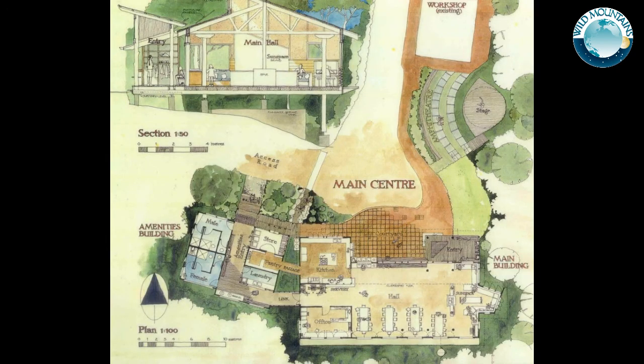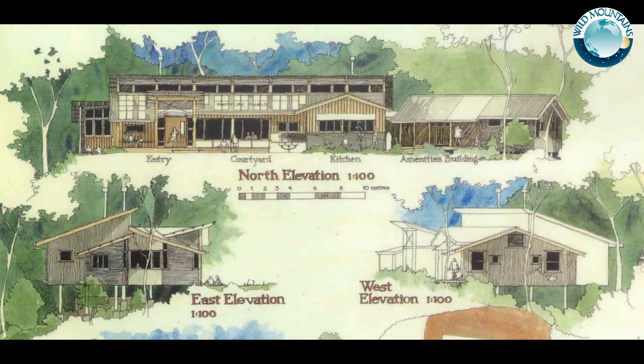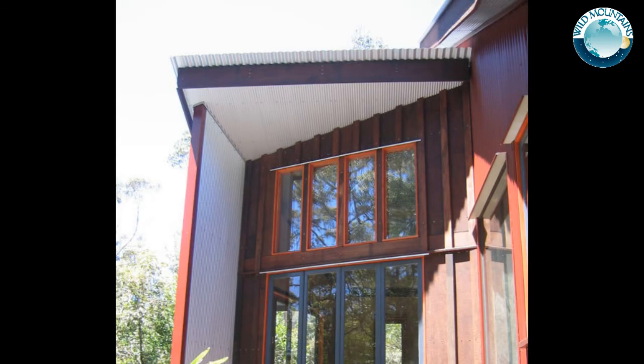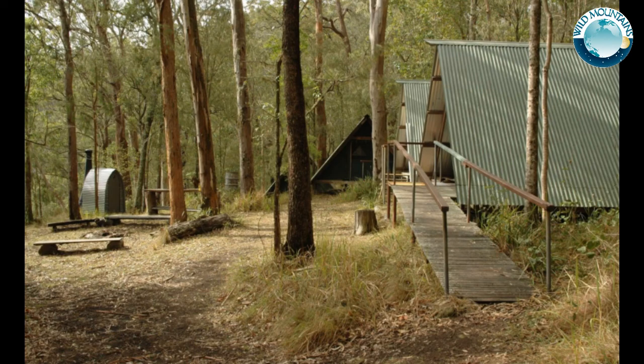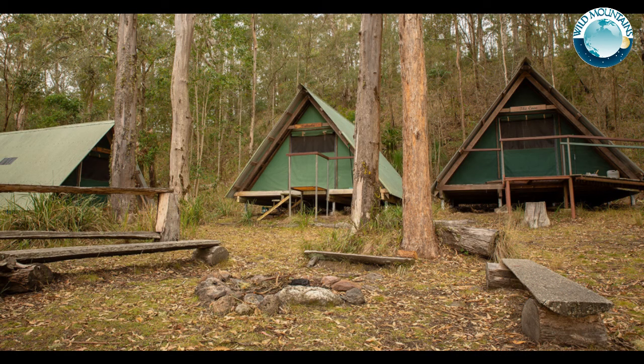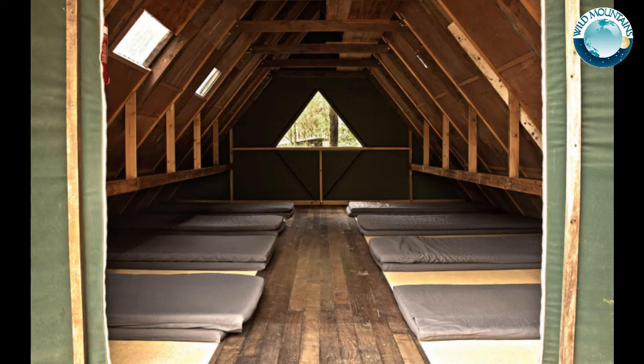The centre has evolved over 30 years and was originally designed by a 19-year-old architecture student as part of a uni design competition — the now well-known Brisbane architect Emma Scragge, who tells us that her focus on architecture has been moulded by her journey with Wild Mountains. All the buildings at Wild Mountains are designed to minimise embodied energy, maximise passive solar thermal performance, and consider longevity.